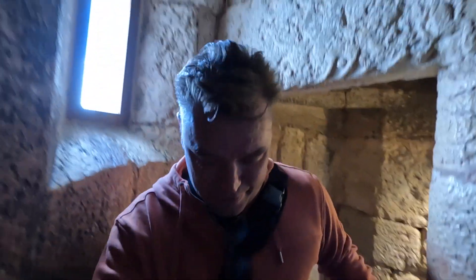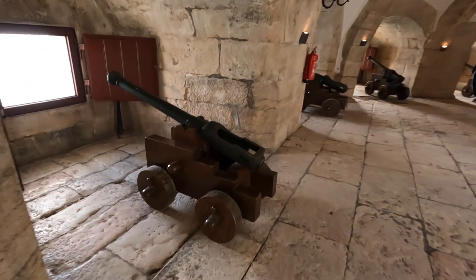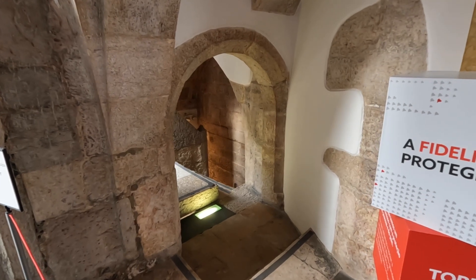I think this is the last — this is the top. Down we go. Makes you a little dizzy going up and down stairs like that. Back down to the lower level here, the Bastion. We've got a lot of these cannons — more cannons. No entry past this point, but I think you normally can go down the stairs there. And that was Belém Tower.